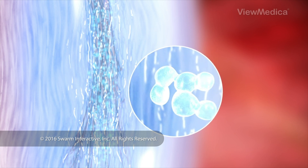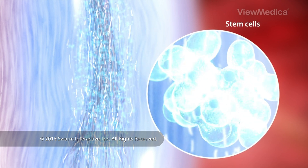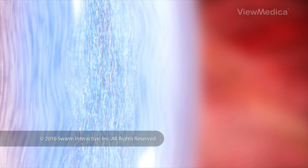Then, stem cells and other cells begin to multiply. Over time, they repair and rebuild the injured tissues.